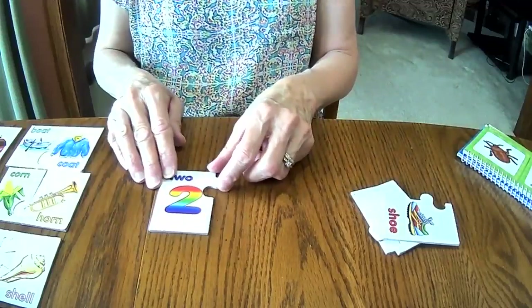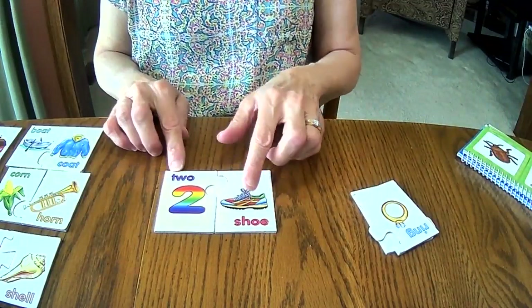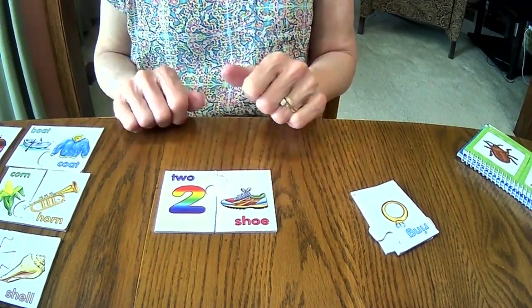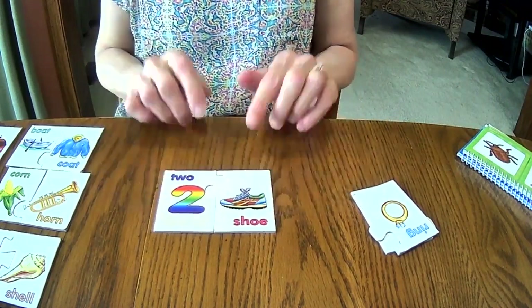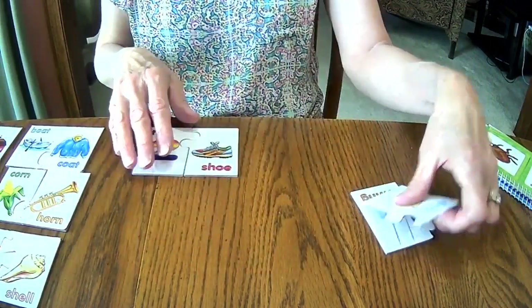What number is this? Is that two? Two and shoe rhyme — two and shoe. In this case, we don't have words that are spelled alike at all, but they sound alike. Two, shoe. And I know that they rhyme. Another check I have on that is my puzzle pieces fit together. They sound alike — they rhyme.